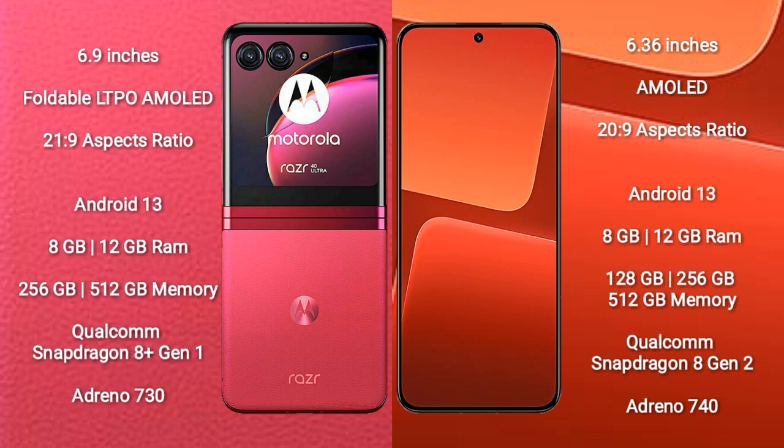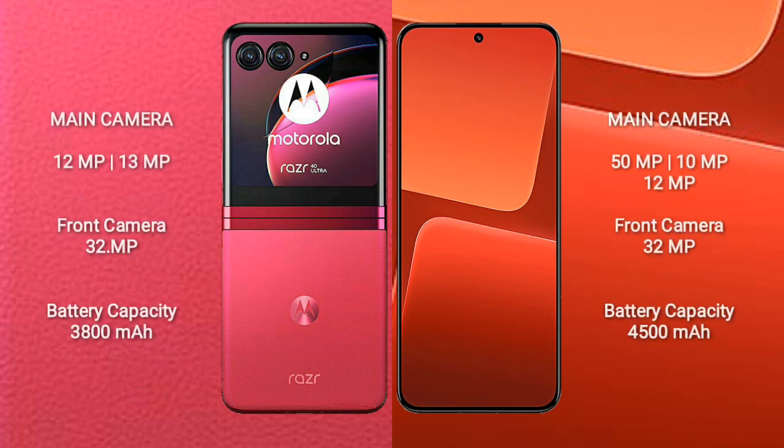The Xiaomi 13 comes with 8GB or 12GB of RAM and 128GB, 256GB, or 512GB of internal storage. It is powered by a Qualcomm Snapdragon 8 Gen 2 processor with an Adreno 740 GPU.